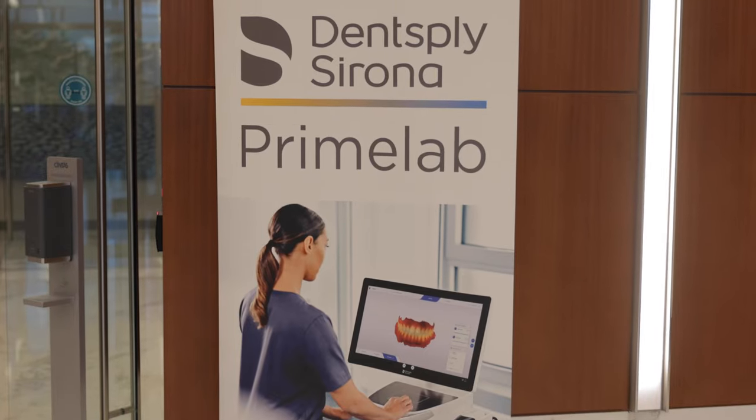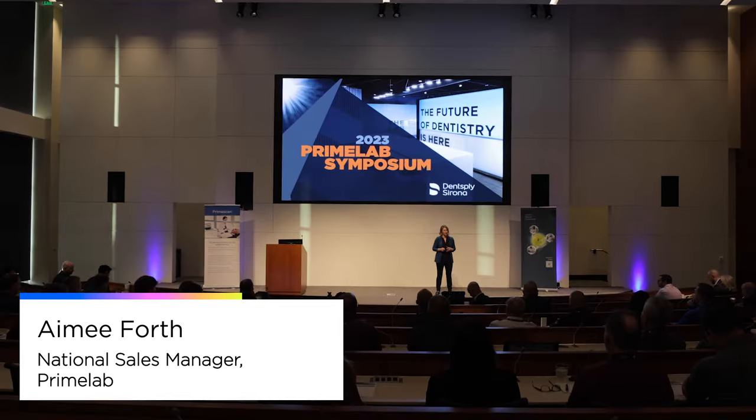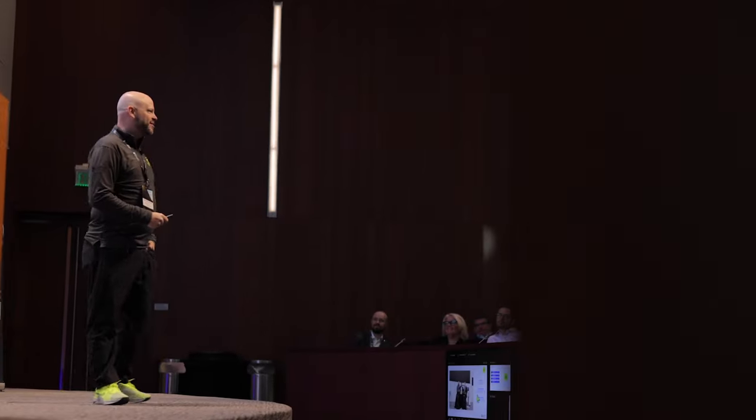Welcome to Charlotte and the Prime Lab Symposium. We are so glad that you are here. Our first ever Prime Lab Symposium was a huge success. Attendees took part in education, networking, and had a lot of fun.